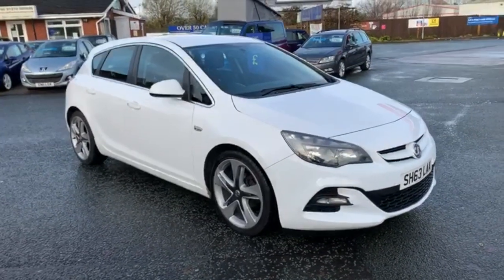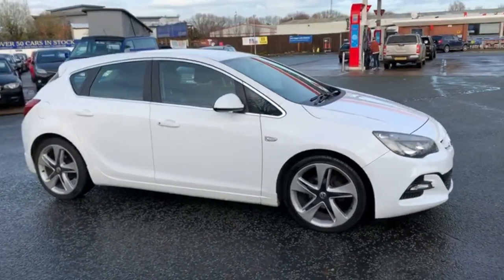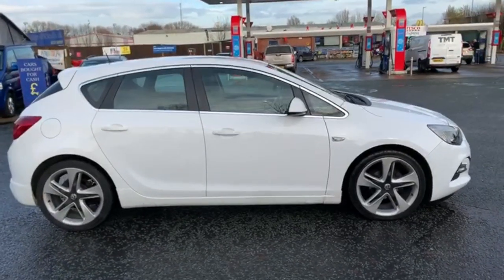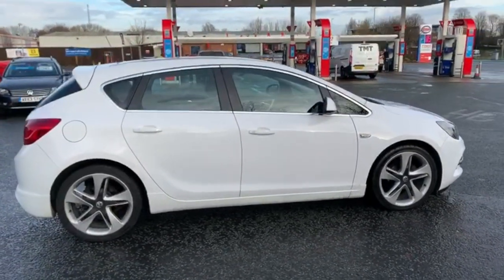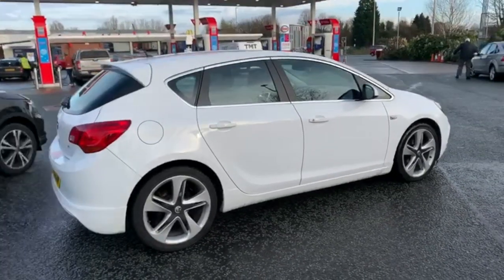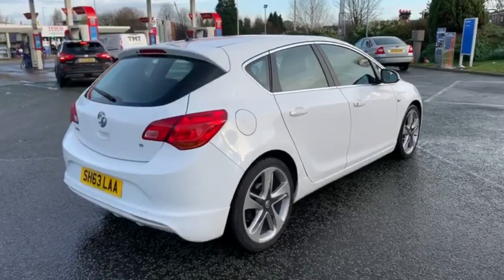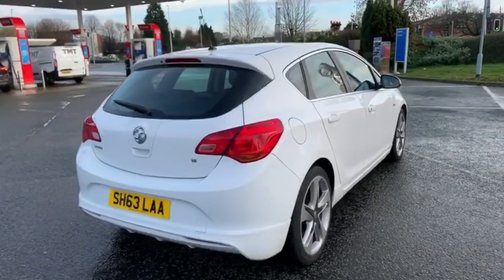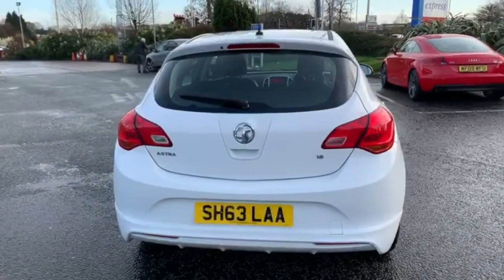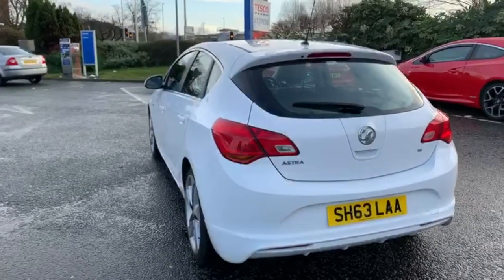I'll start the video with just a slow walk around the outside. I won't say too much, but if there's anything I feel I should point out on the bodywork, I will be honest enough to do so. We just had all four alloy wheels refurbished so they're absolutely immaculate. We do have a dent guy that comes out a couple of times a week, so if there were any shopping trolley dents in the vehicle, they are removed prior to sale — and there really doesn't look to be any on this vehicle at all.